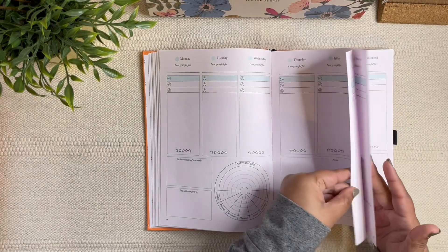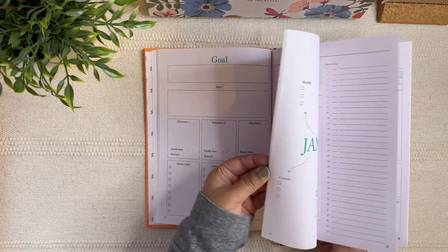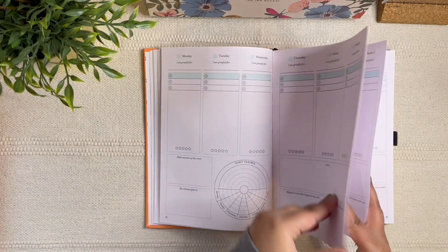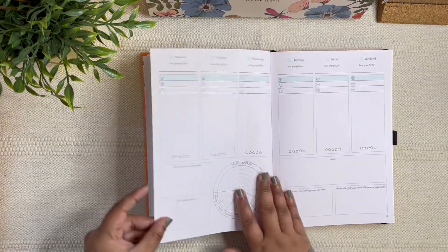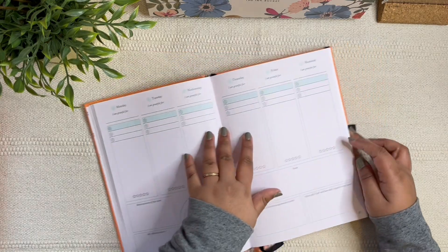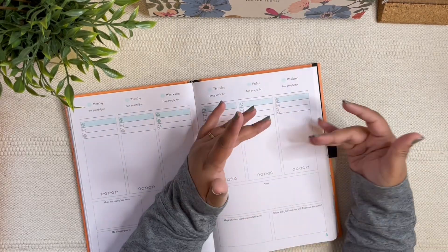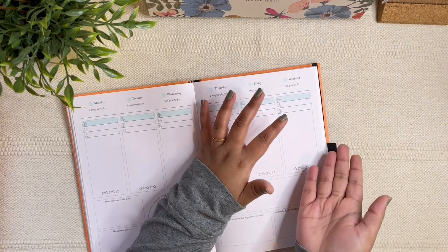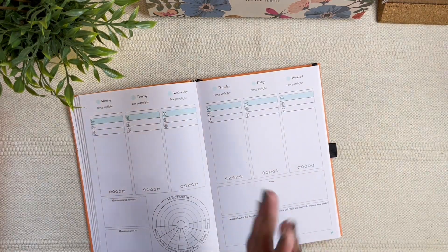All the pages are undated — you have from January to December but the weekly pages are undated. Each month comes with five weeks. One thing I noticed is that Saturday and Sunday are clubbed together rather than being separate. If that works for you, great; otherwise you could divide the box. Personally I like my weekends separate since my Saturdays and Sundays look very different.